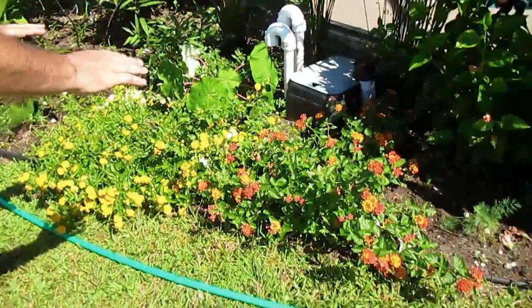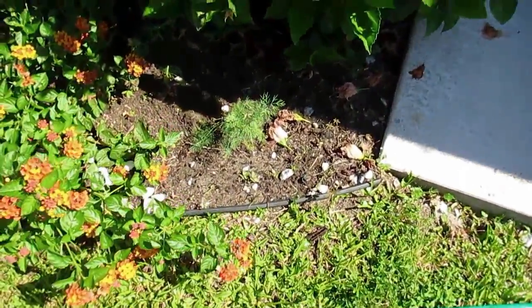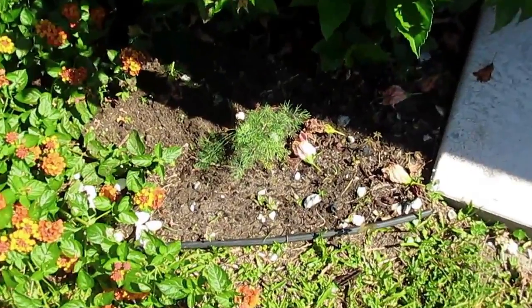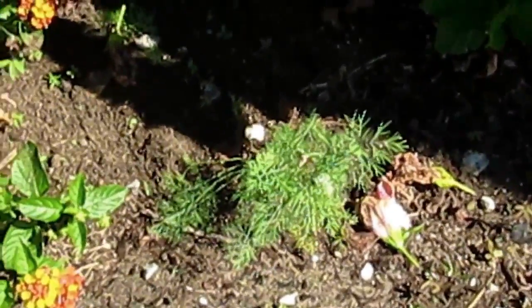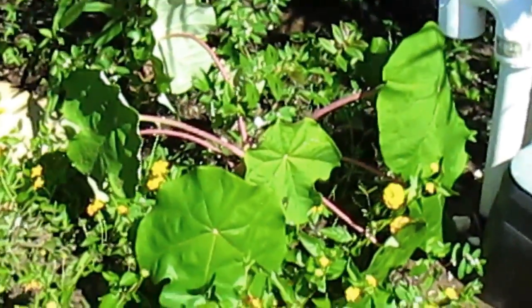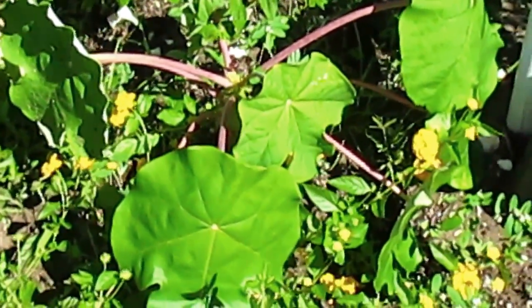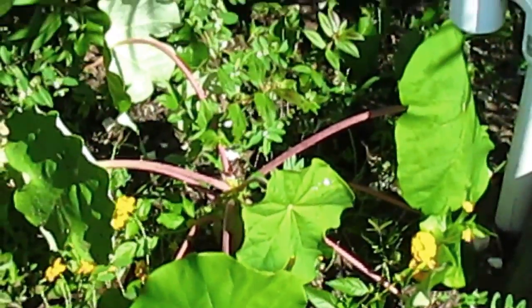Lantana and Pinta down here taking over. You can see we have dill — see the dill down there? Butterfly garden. They love dill; I didn't know that but apparently they do. Lantana and Pinta have taken over. The Buddha plant right there is also a butterfly plant. That's a new addition — we didn't have that last time.